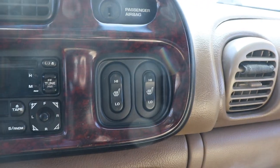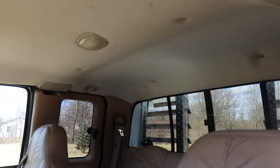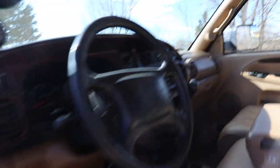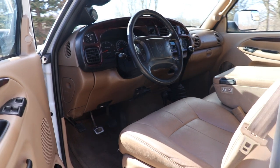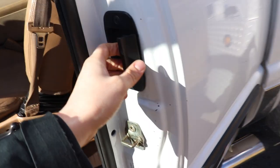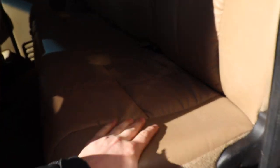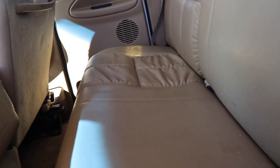It does have dual heated seats, dual power seats, and it is four wheel drive. There are a couple of small scuffs on the headliner but nothing to worry about. The interior is an SLT Laramie — in 2002 this was a loaded out truck, and it's still really nice. The seats are so comfortable. The back seat leather is in awesome condition — I kind of doubt anybody ever sat back there.